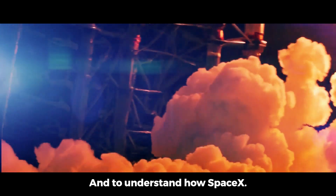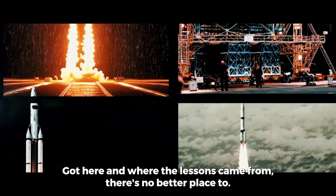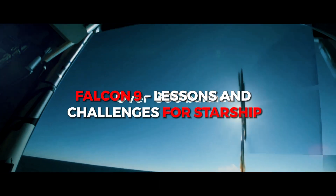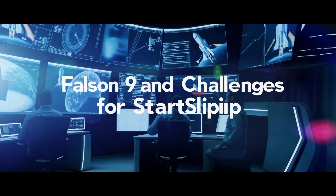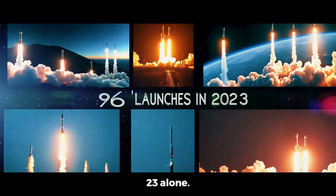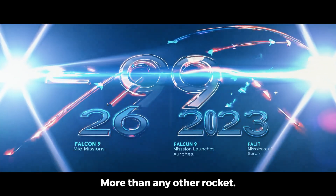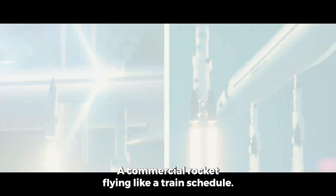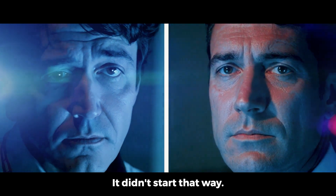To understand how SpaceX got here and where the lessons came from, there's no better place to look than Falcon 9. Here's a stat that still blows people's minds: in 2023 alone, Falcon 9 launched 96 times — more than any other rocket family in history in a single year. A commercial rocket flying like a train schedule. It didn't start that way.